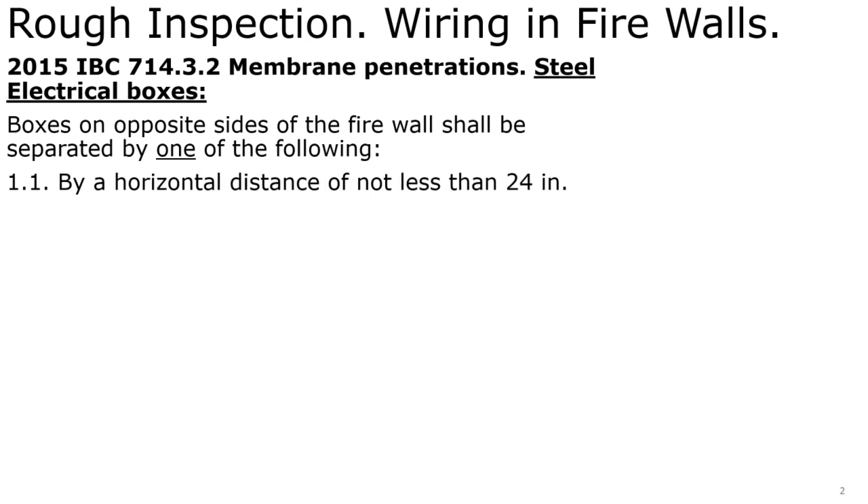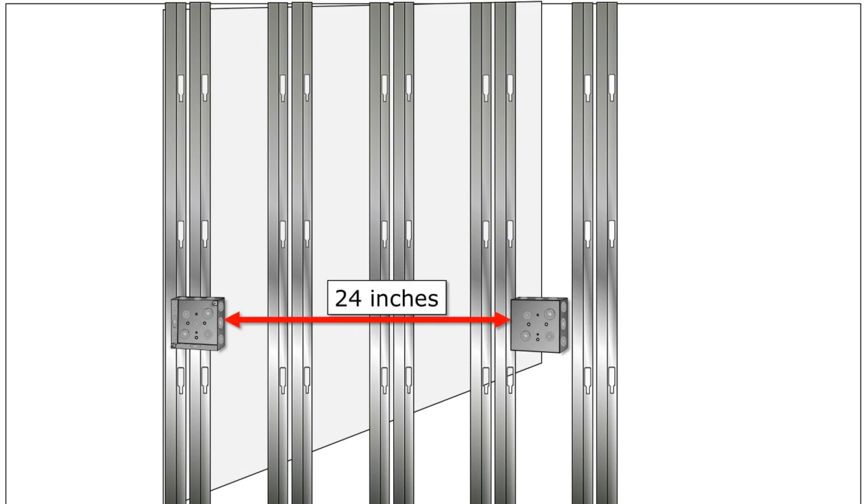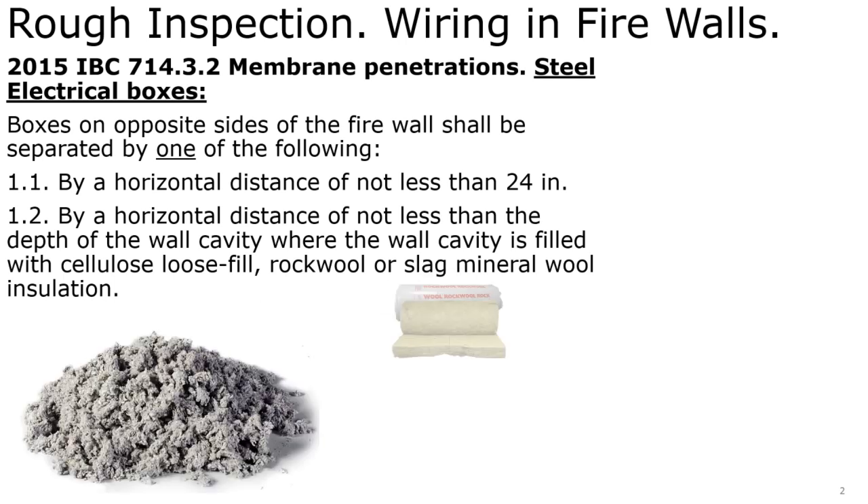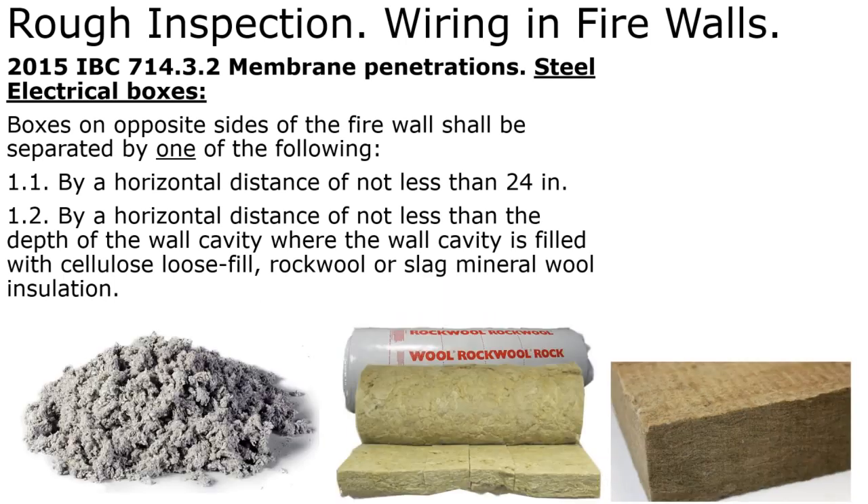They have to be separated by one of the following means: either by a horizontal distance of no less than 24 inches — 24 inches minimum between those boxes in that common staggered stud firewall — or by a horizontal distance of no less than the depth of the wall cavity, if the wall cavity is filled with cellulose loose fill, rock wool, or slag mineral wool insulation.